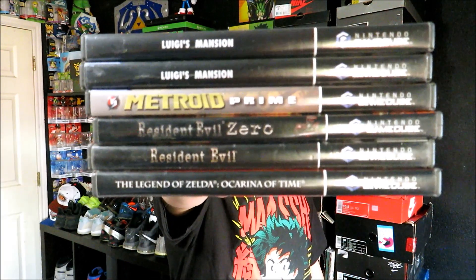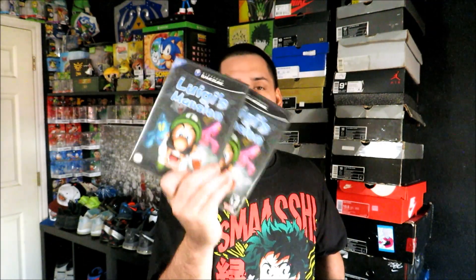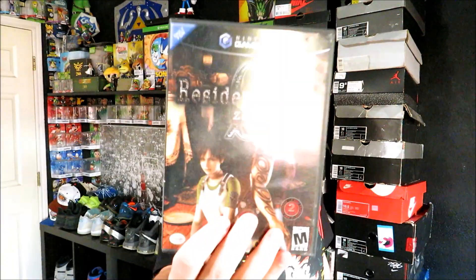Yesterday, Saturday, I picked up a stack of GameCube games and a pair of shoes. This is the stack of games right here, which I actually got all for $40. We have two copies of Luigi's Mansion — I really love this game, so that's always good to find. These two have already actually been sold. A copy of Metroid Prime, but this one is like the Target edition, which is kind of cool.